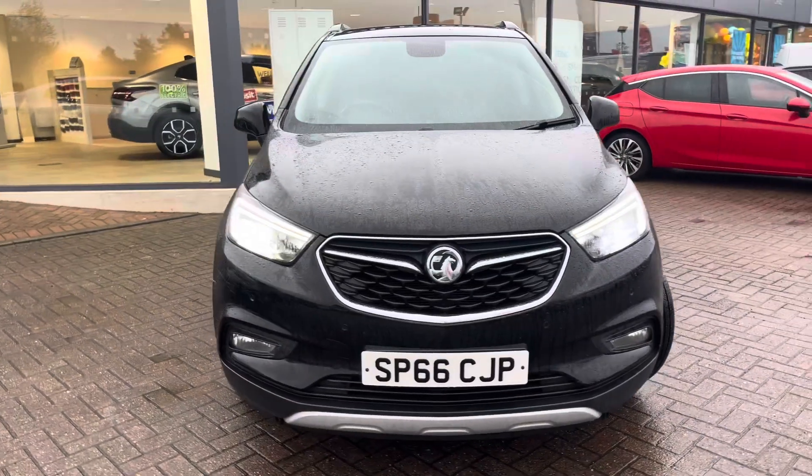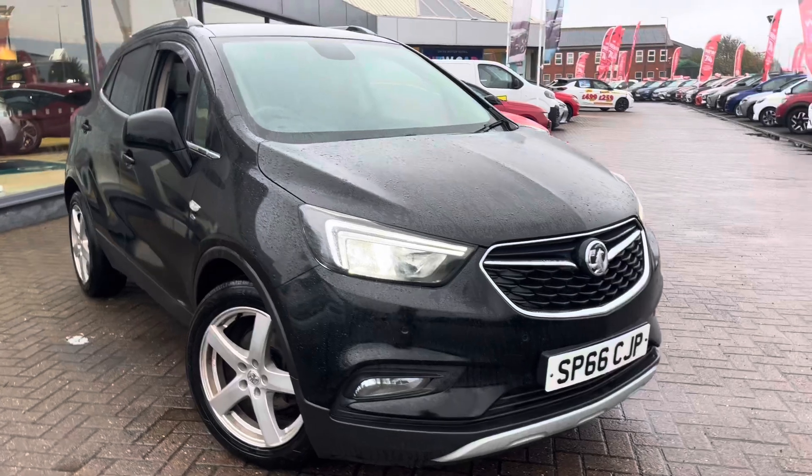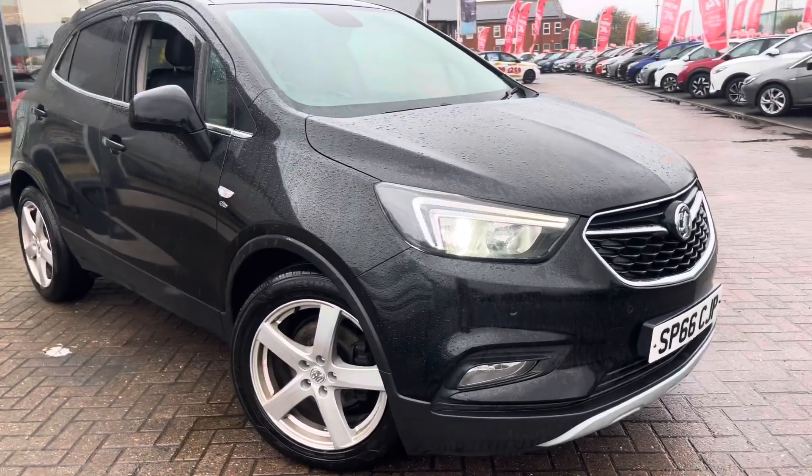The vehicle is showing HPI clear. It's currently idling and has just come back from a test drive. Please bear in mind it is a trade vehicle so we don't mechanically check, but I do try and be as honest as I possibly can with these videos.